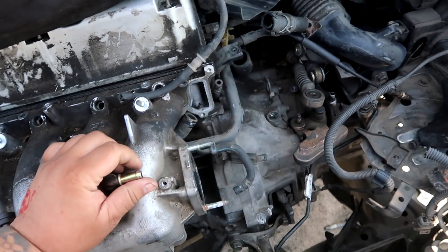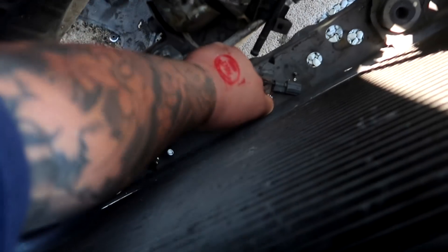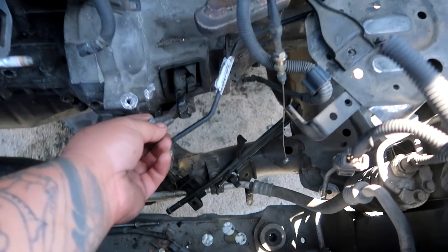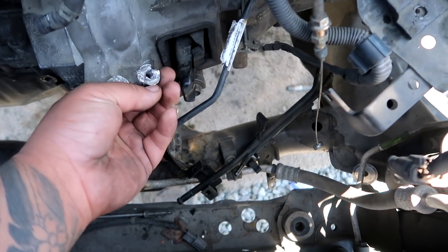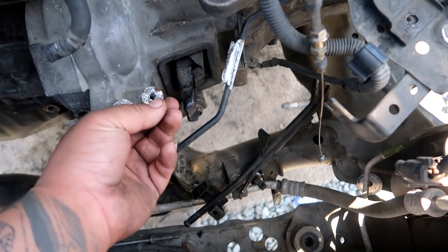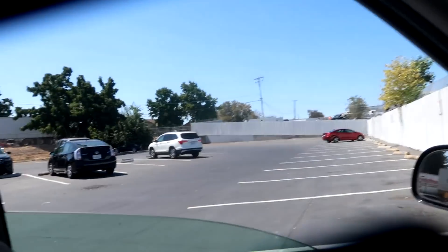I initially came in for this - I at least found this part so I can at least weld this back. Now typically you don't weld this unless you completely torch it, otherwise it'll distort and then crack further. But I've done it before.